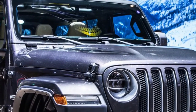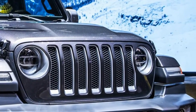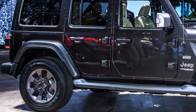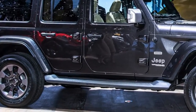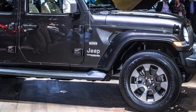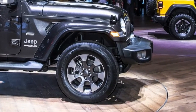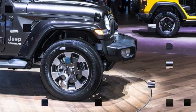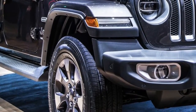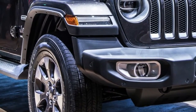Petrol options include a turbocharged 2.0-liter four-cylinder with 270 horsepower and 295 pound-feet of torque, as well as a 3.6-liter V6 developing 285 horsepower and 260 pound-feet of torque.